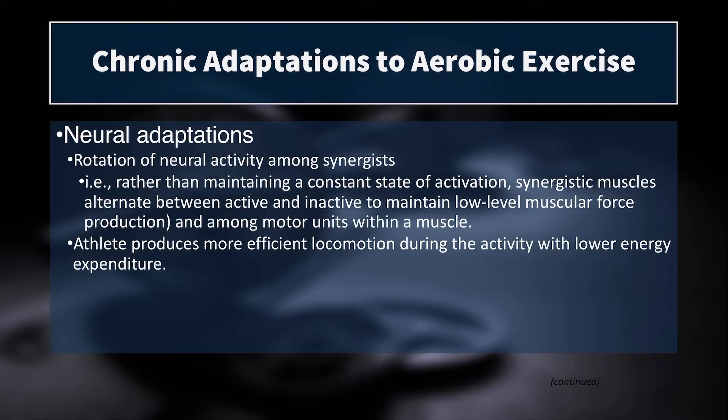Other neural adaptations include rotation of neural activity among synergists. At the level of the motor unit, this is known as motor unit cycling. One motor unit can kick in to help the muscle contract, then shut off and be allowed to recharge and dissipate fatigue while another motor unit kicks in to take its place. By cycling motor units, you allow some to rest while others do the work. It also happens at the level of the muscle, where strategic timing and firing of synergist muscles allows us to maintain lower levels of force output for longer.